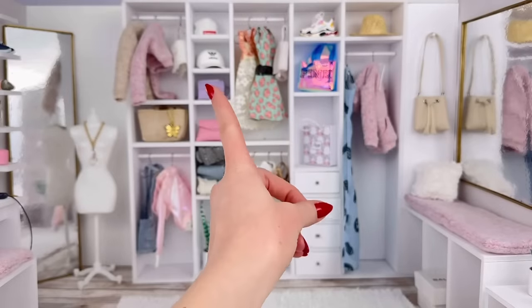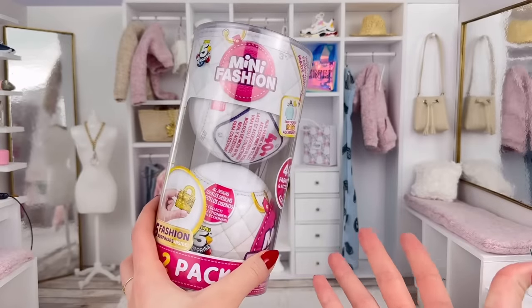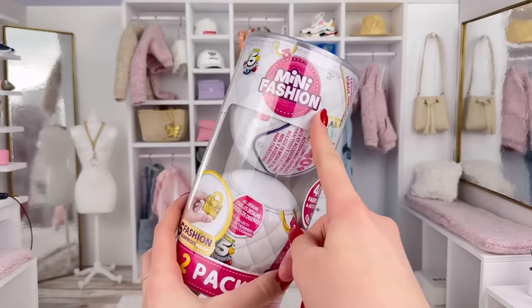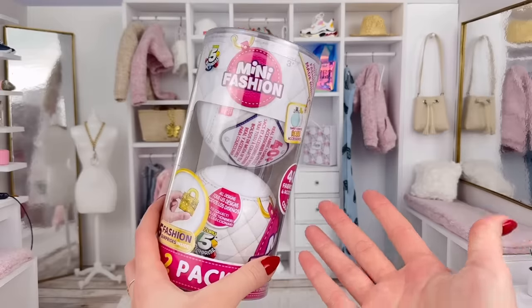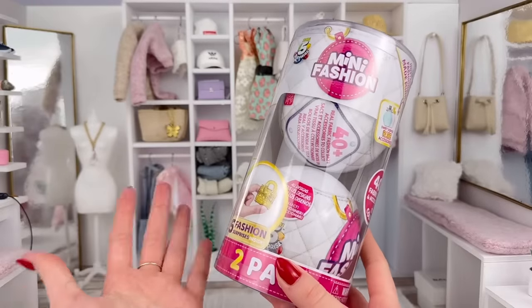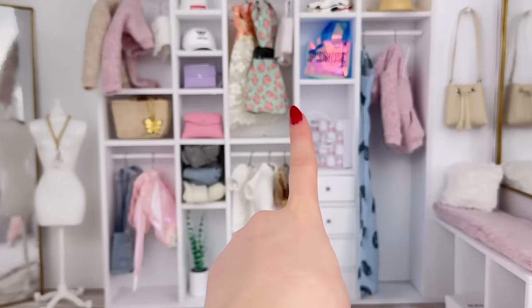I'm Ava and today we're taking a look at some Barbie doll Etsy shops, and I'm also going to review the Zuru 5 Surprise Mini Brands Mini Fashion, because I was going to review these in my last Mini Brands video but they just didn't get here in time. So this video is going to be kind of all about fashion, hence the closet background.